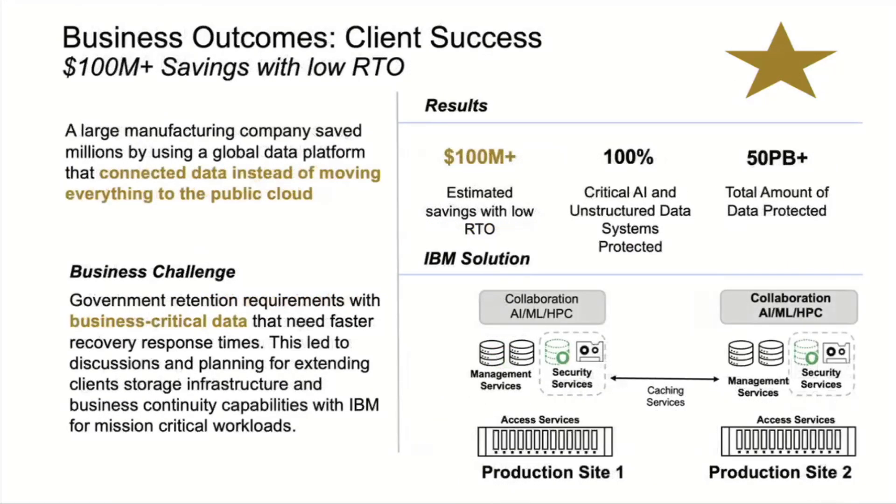These are not small — that was a 130 petabyte deployment. This next one chalked up $100 million in savings. Saved them from going to the public cloud — they had thought they were going to put everything up there. Instead, what they did was put up two hot sites with a stretch cluster between the two, so they're able to share this data with an active-active architecture. 50 petabytes of data being stored there — huge amount of savings by avoiding the cost of going to the cloud.